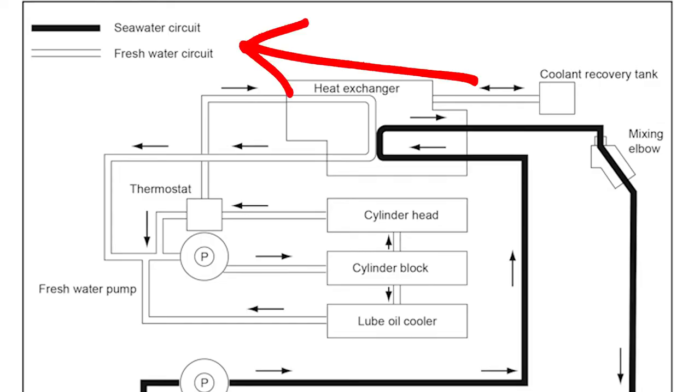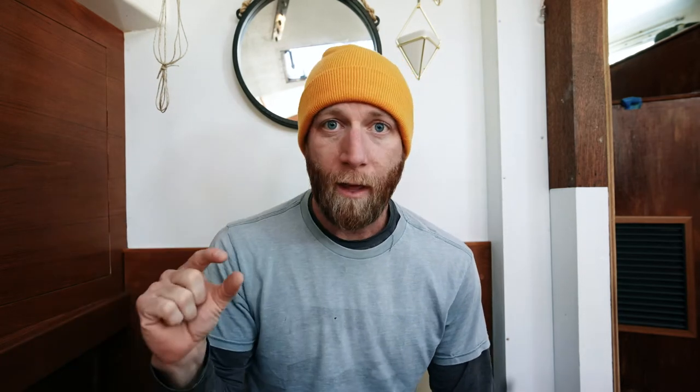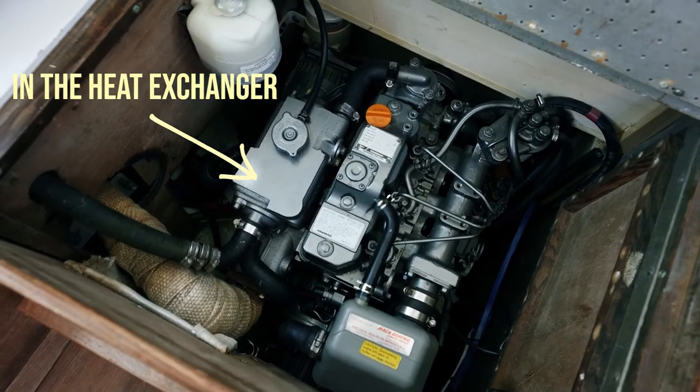Our cooling system is seawater cooled. On a seawater cooled engine there are actually two different systems at play. There is the fresh water, which is the coolant that you pour into your engine — that is what is actually cooling the engine, circulating through the engine jacket in a closed loop circuit. What the seawater is doing is coming in and cooling that fresh water, which can then continue to circulate.